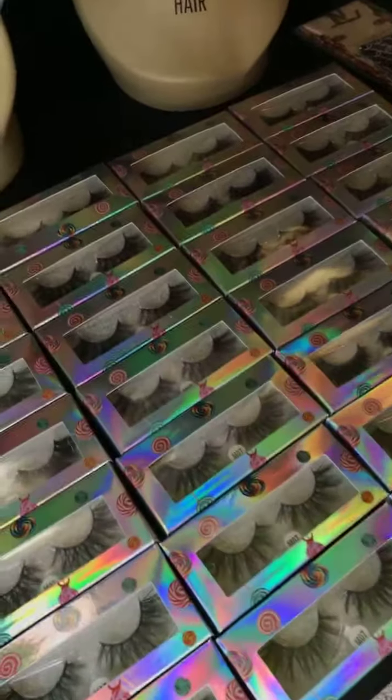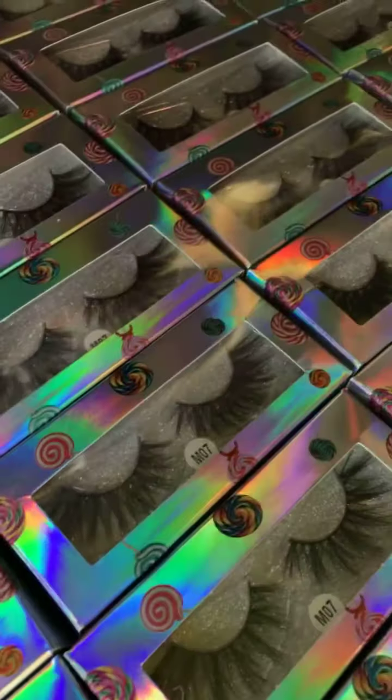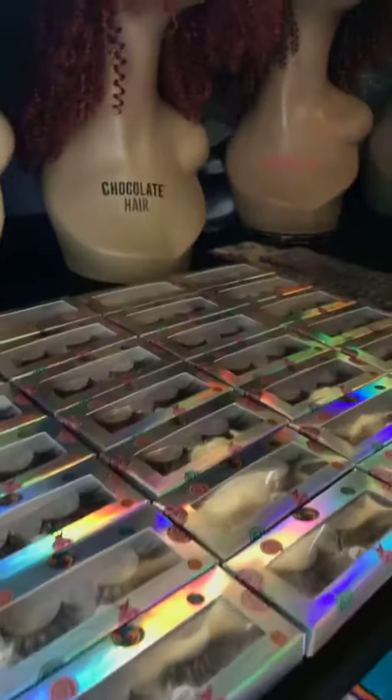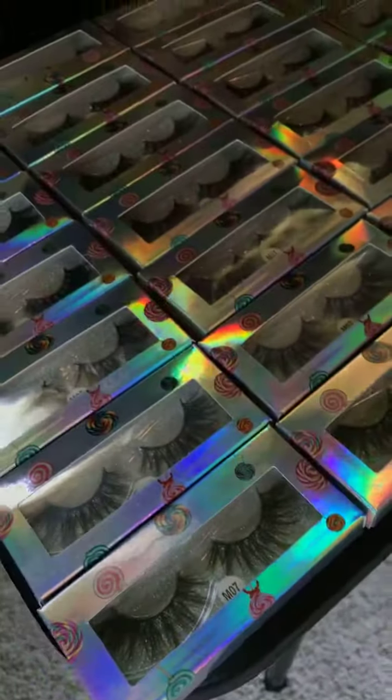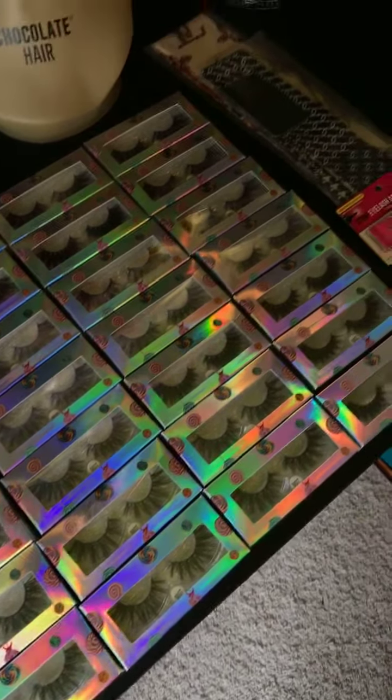Hey you guys, so these are my lashes — they are available for purchase now. If you see anything that you like, let me know, screenshot it so I can give you the price. I'm just gonna go down the row on the table so I can show you what I have available.